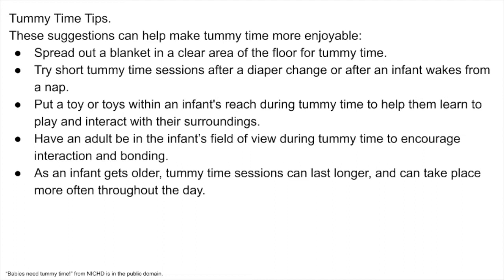Tummy time tips: spread out a blanket in a clear area of the floor; try short tummy time sessions after a diaper change or after an infant wakes from a nap; put a toy or toys within an infant's reach during tummy time to help them learn to play and interact with their surroundings; have an adult be in the infant's field of view during tummy time to encourage interaction and bonding. As an infant gets older, tummy time sessions can last longer and can take place more often throughout the day.